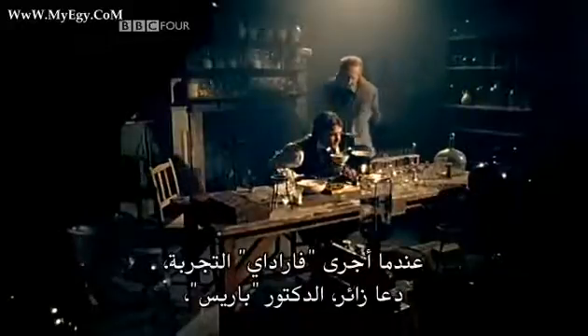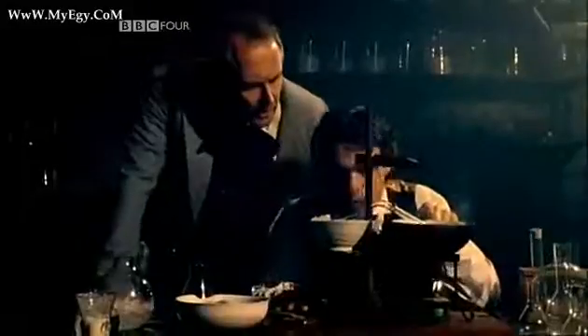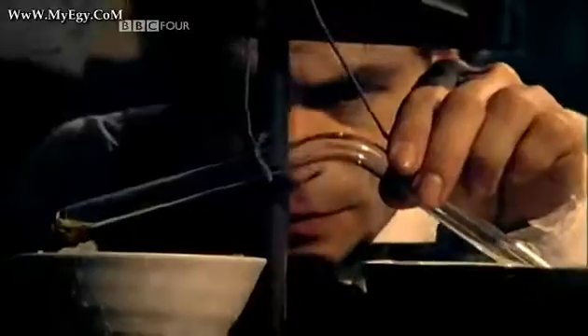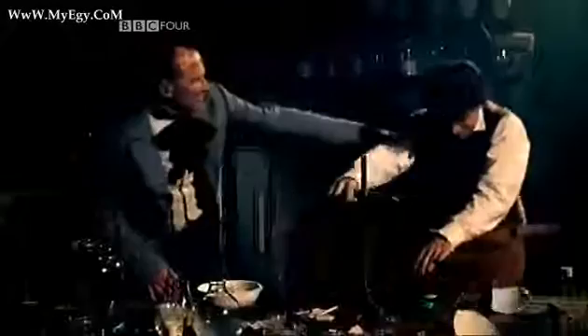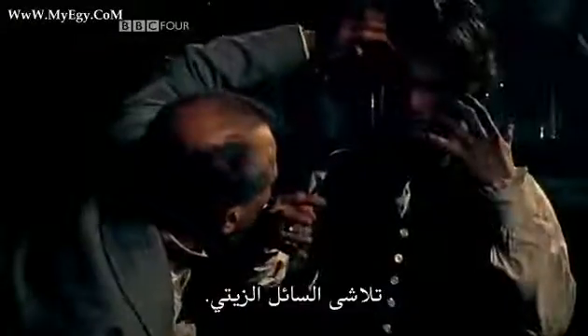When Faraday did the experiment, a visitor — Dr. Paris — called in to see what he was up to. Paris pointed out some oily matter in the bottom of the tube. Faraday was curious and decided to break open the tube. So let's have a look inside here. The explosion sent shards of glass flying. With the sudden release of pressure, the oily liquid vanished.